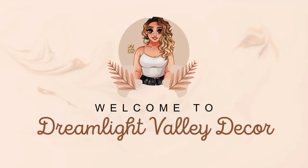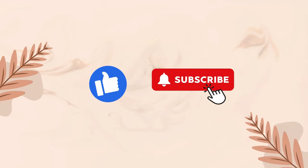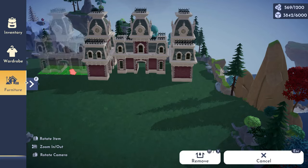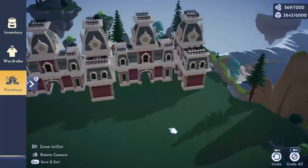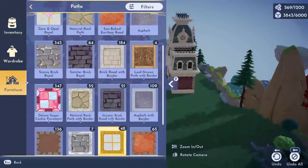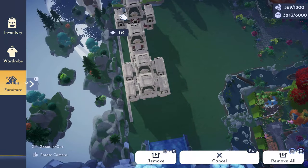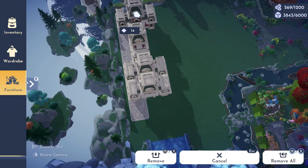Welcome back to Dreamlight Valley Decor, my YouTube channel. Make sure to please like and subscribe and thumbs up this video. I know it's been a hot minute but it has been challenging to say the least with a toddler, but I'm finally getting back into it and trying to get back into the groove because this is so therapeutic for me.